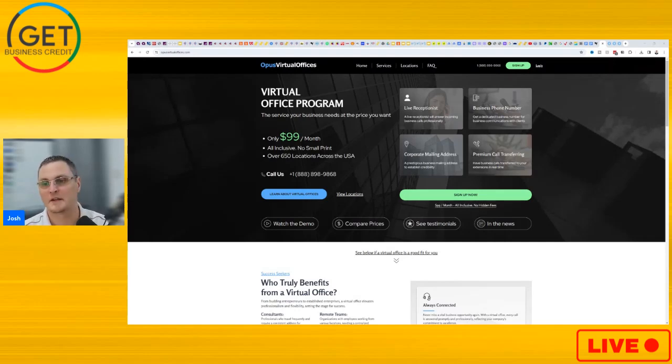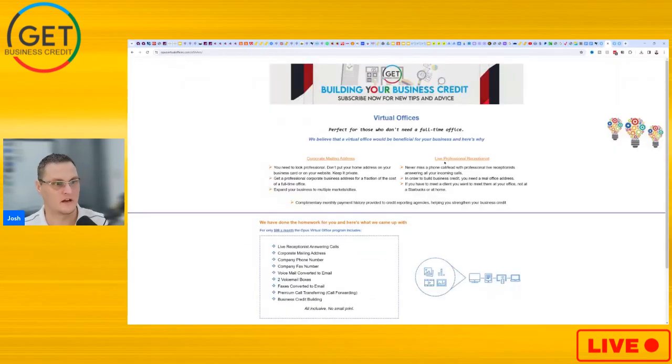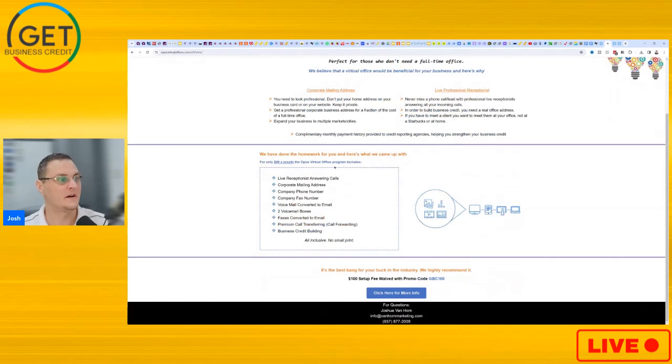This is definitely one I've used myself and a lot of my viewers have used. It may seem like it's expensive, but it's really not for what they actually offer you. And I have a partnership with them where you're going to get $100 off your first month setup. This is their site — they've been around for a long time. We'll kind of go over corporate mailing address, live professional reception — $99 a month — you get a live receptionist to answer calls and a corporate mailing address.